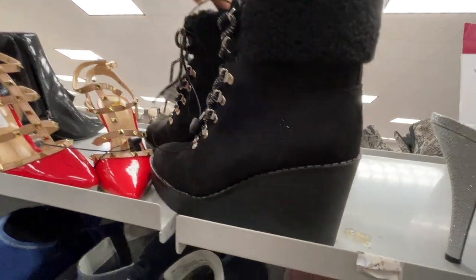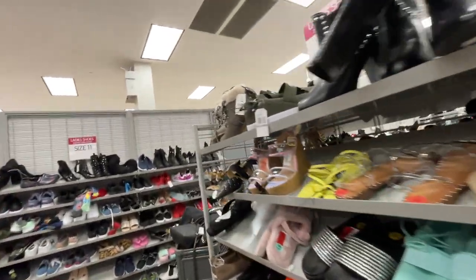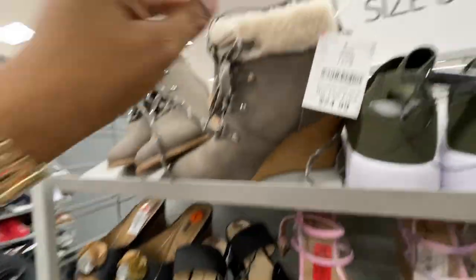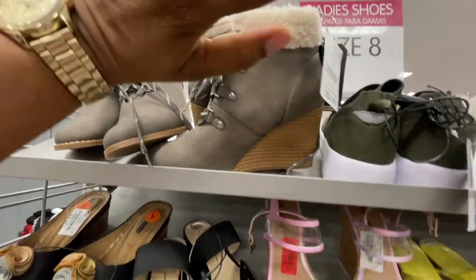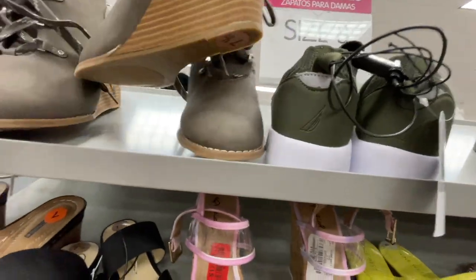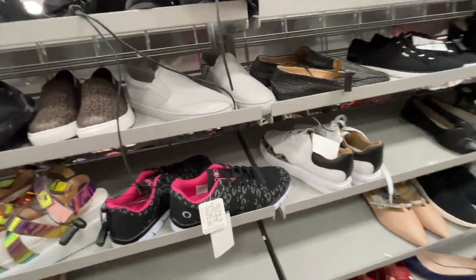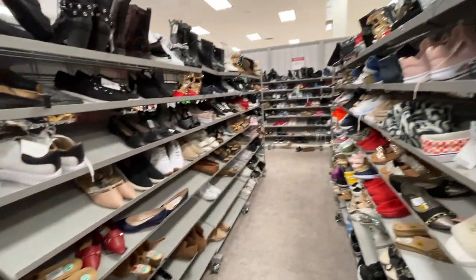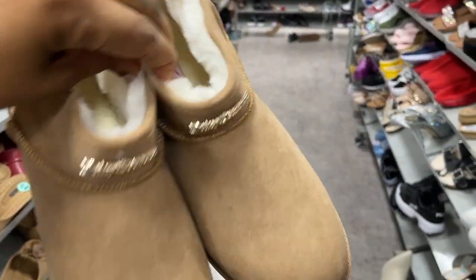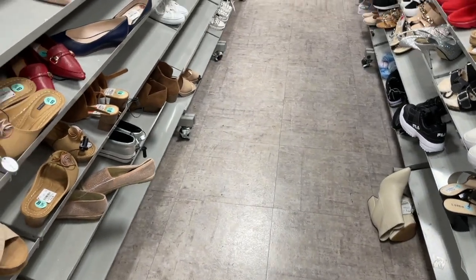These — these are right, these are cute. Same wedge but different color, $29.99. Some Juicy Couture snow boots — the inside looks very comfortable. And these are $19.99.